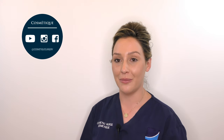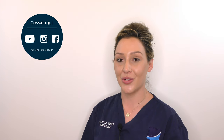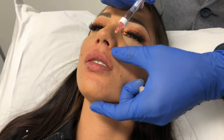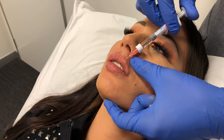At Cosmetech we perform over a thousand lip fillers per month. Not only does this make us one of the busiest cosmetic surgical clinics, it makes us one of the most experienced in lip fillers. At Cosmetech we also use fillers that are researched to have good longevity and patient satisfaction.